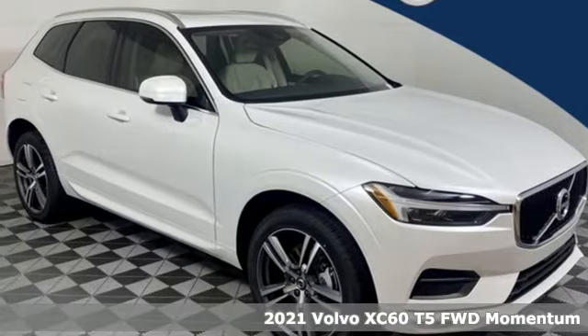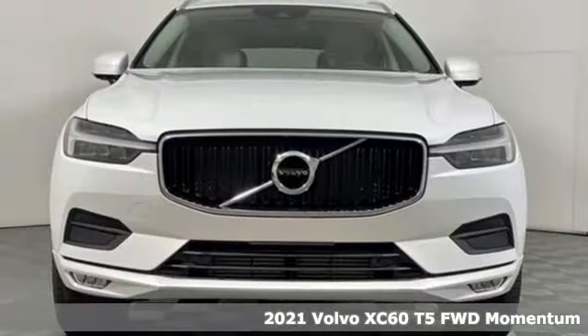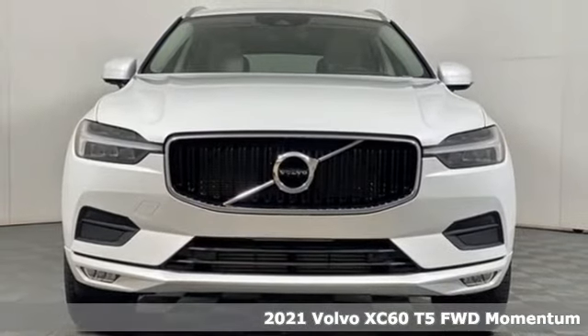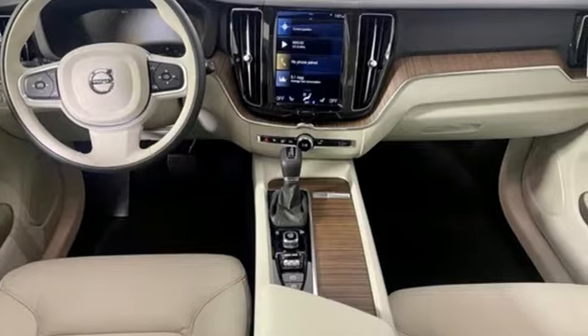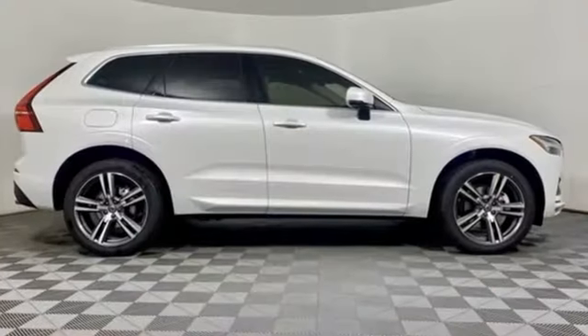Here's a new 2021 Volvo XC60. This XC60 is a smooth and simple taste of Scandinavia, loaded with the features that make life easier and safer. Plus, it offers an exciting list of features.